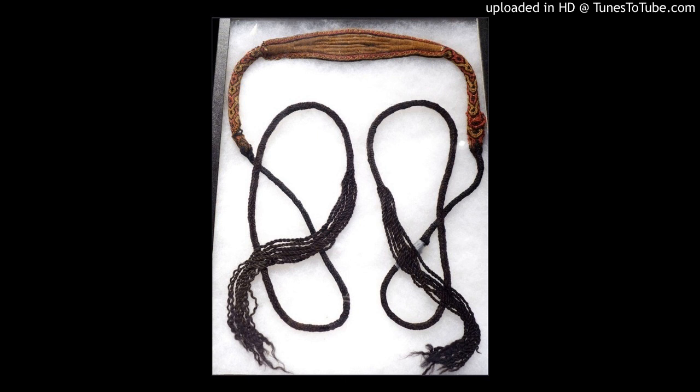You will not find a single authentic ancient Peruvian textile on the market with such a documented provenance as this. We have over a dozen specimens from this museum decommission event, and once sold, it is certain an opportunity like this will not be repeated.